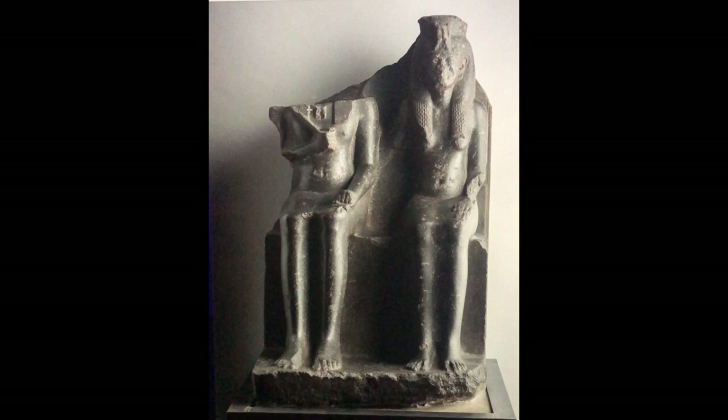That's Horemheb right here. He's destroyed, unfortunately, through the years — wear and tear and whatever damage was done through the centuries. And there's his wife, who is pretty decently preserved.